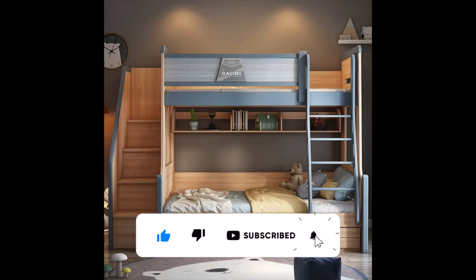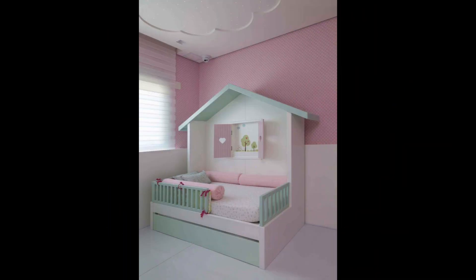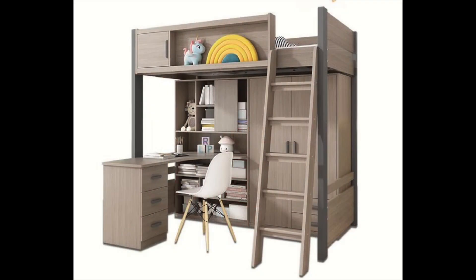Idea number five: add some fun lighting. Lighting can be a fun and functional way to add some personality to a kids bedroom. For example, you can use a colorful table lamp or a string of fairy lights to add some ambient light to the room. Another idea is to install a dimmer switch, which will allow your child to adjust the lighting as needed for different activities such as reading, sleeping, and playing.